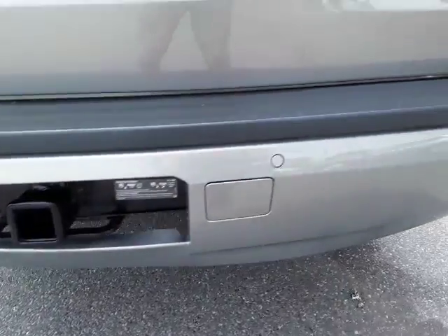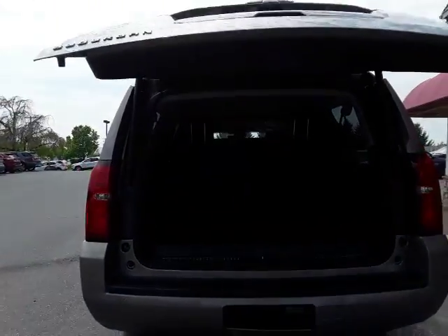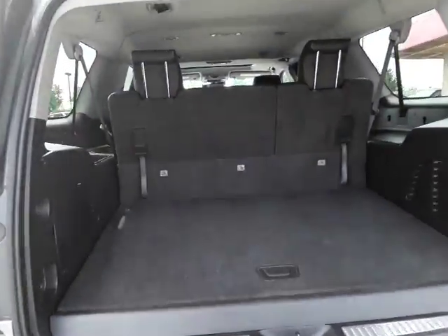That's the tow hitch. Rear sensors. Power hatch — check it out. And these seats fold down flat for you, which gives you a lot of room back here.